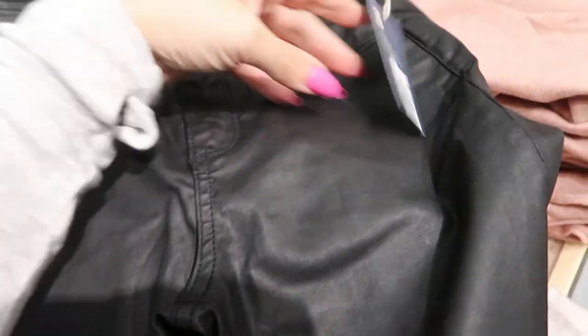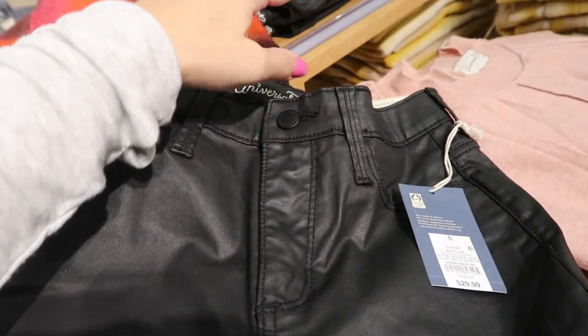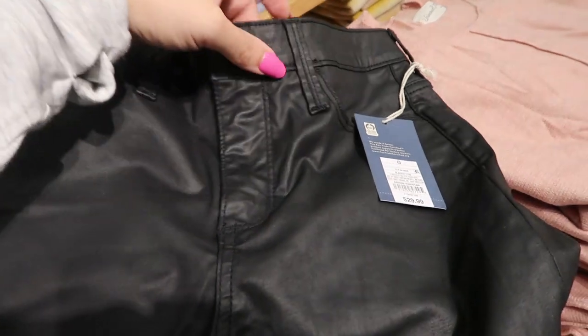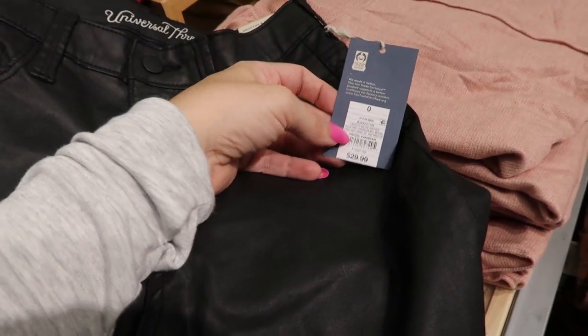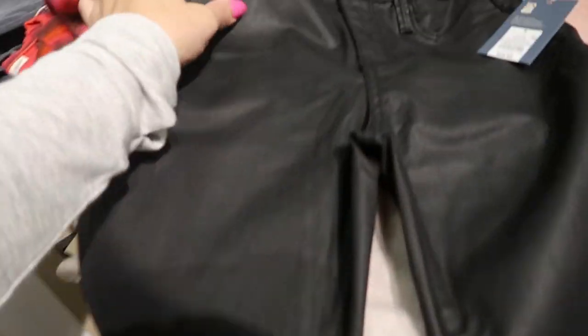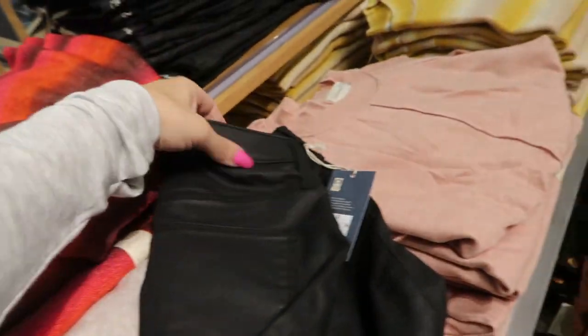Walmart has a similar pair of high-waisted jeans with three buttons for $15, on sale for $13. These are $29.99 here — they're just a skinny style with pockets on the front.